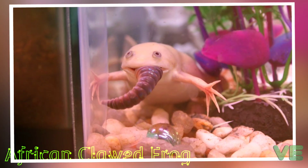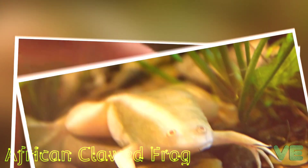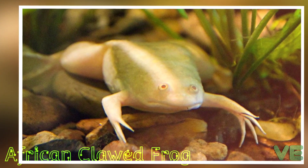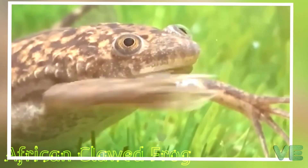They reproduce by fertilizing eggs outside of the female's body. Of the seven amplexus modes — positions in which frogs mate — these frogs are found breeding in inguinal amplexus, where the male clasps the female in front of the female's back legs and squeezes until eggs come out.